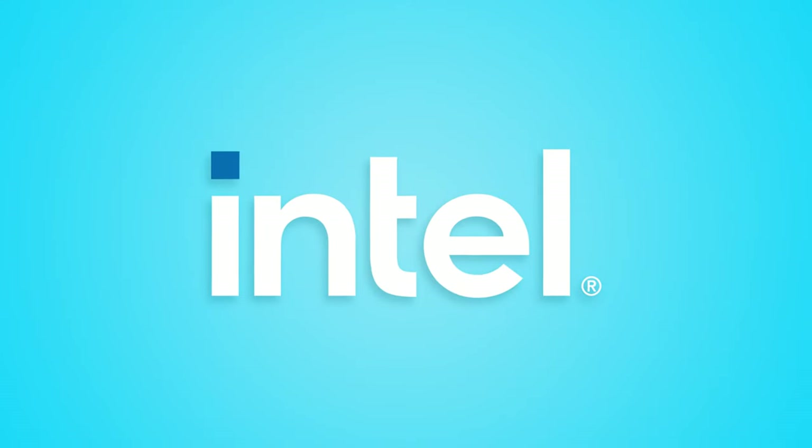What's up everybody, Bray here, and I'm at PAX East 2023. I wasn't going to be here, but Intel had other ideas. I want to give a huge shout out to Intel for sponsoring my trip out here and letting me get up on their stage.